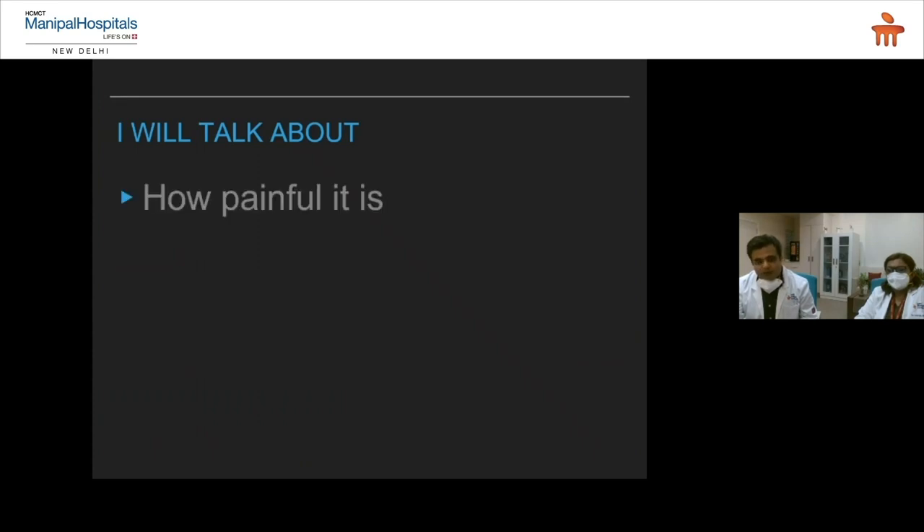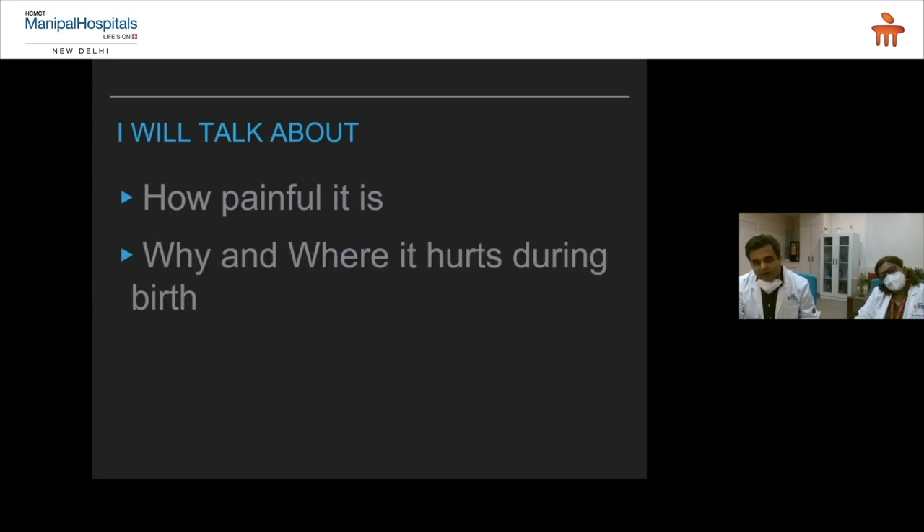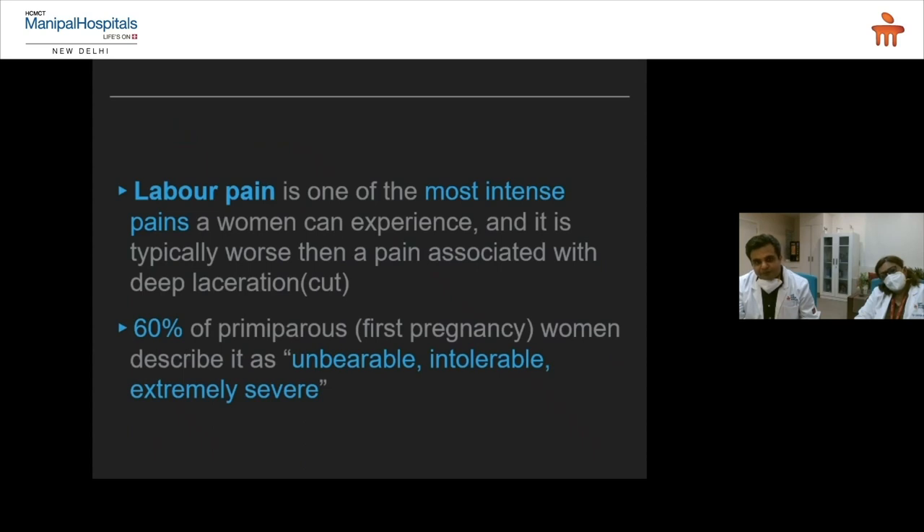I will talk about how painful labor is so that you can make your choice — to opt for a painless delivery, any pain-relieving methods, or not. Labor pain is defined as the most intense pain a woman can experience in a lifetime. It is typically worse than pain associated with a deep cut, and 60% of primary bearers — that is, first-pregnancy women — describe it as unbearable, intolerable, and extremely severe.